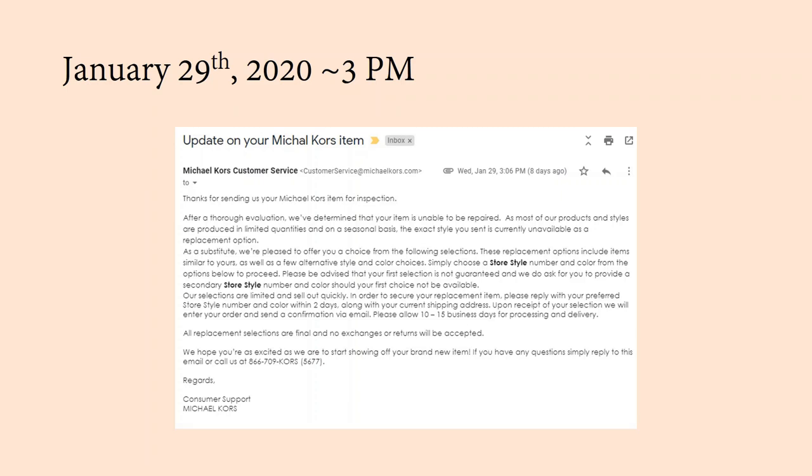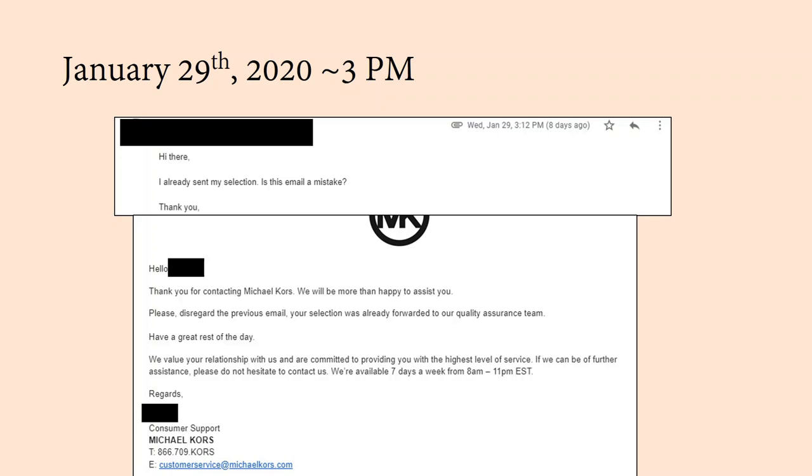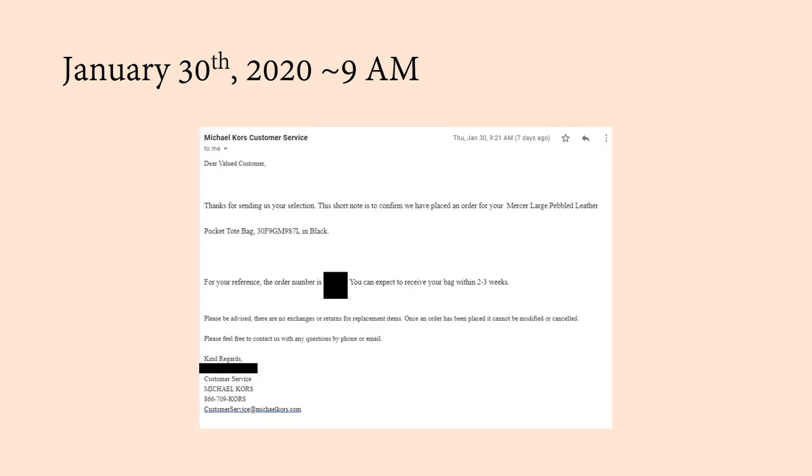That same day I got an email from them telling me to restart the warranty process — but this turned out to be a mistake. I was already so on edge about the replacement bag that getting this false alarm email was pretty frustrating. Finally, I got a response telling me they were placing an order for a Mercer Large Pebbled Leather Pocket Tote for me. This was disappointing because my first choice had been the Medium Accordion Tote, but apparently that wasn't available — so I got my second choice, which was quite a bummer.